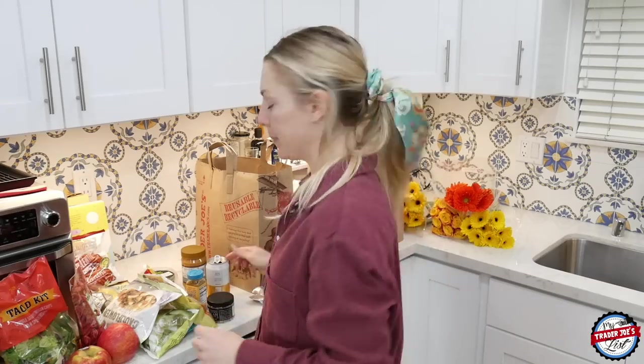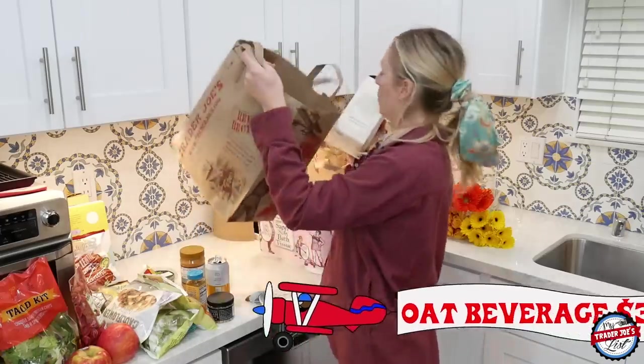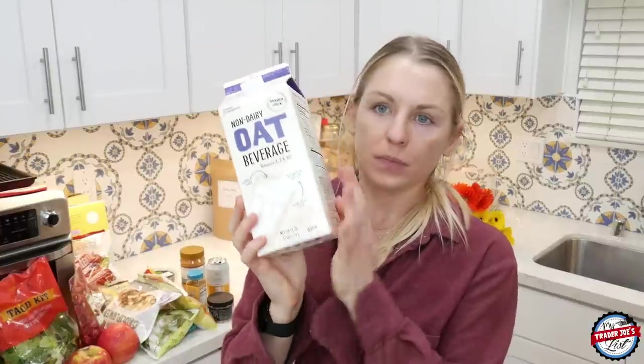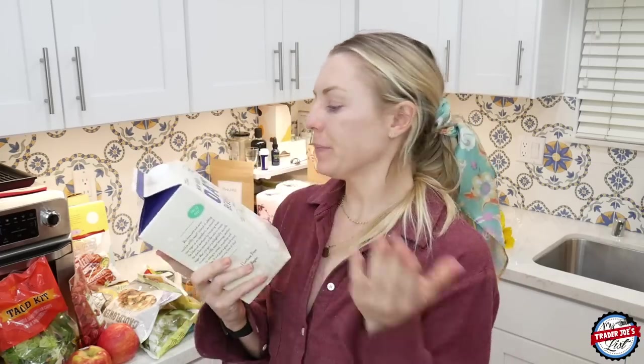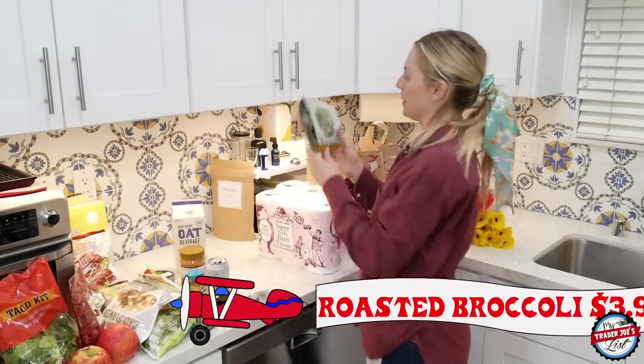Last but not least in this bag — my oat beverage. The only thing I'm wanting now is an organic oat beverage. Someone sent me a scary DM about non-organic oats, and I'm not sure if it's true, but either way I'm still buying it.